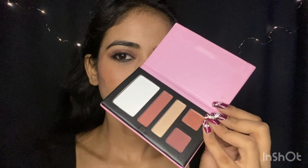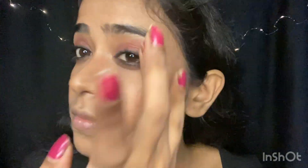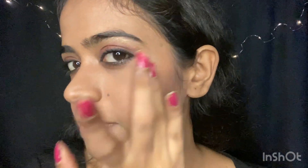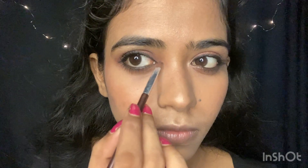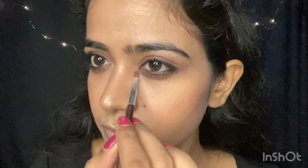Ab same face palette se main yeh highlighter apply kar rahi hun on all the high points of my face — brow bone, cupid's bow, chin. Applying on my cheekbones, forehead, tip of my nose, and on bridge of my nose. And ab ek tiny brush ki help se inner eye corner pe apply kar rahi hun.